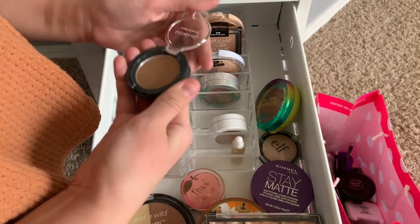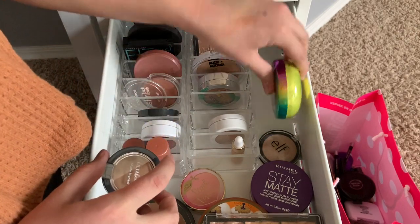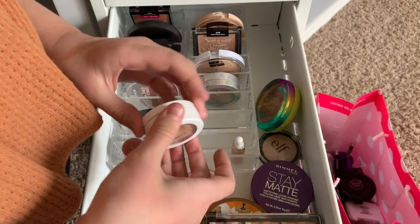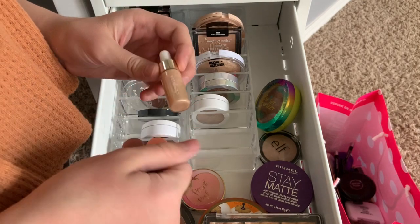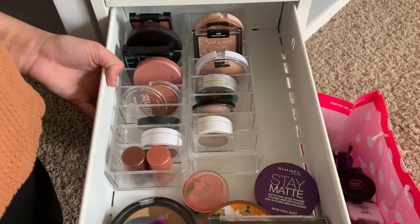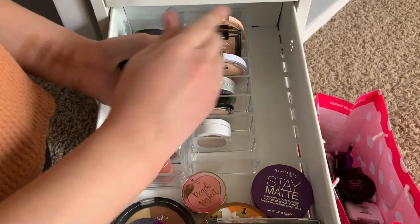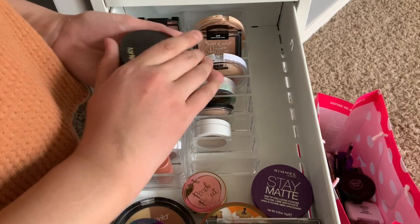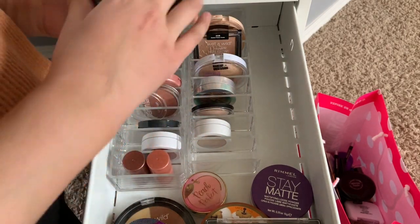Next we've got this matte bronzer - this is going to go in the maybe because I just got a new one and it's a lot better. Never getting rid of this one though - I'm going to repurchase it until I die. Liquid highlighter - I don't know how I feel about this, we'll put this in the maybe as well. This Wet and Wild blush I really like - I'm going to keep this. This Tarte powder - of course keeping, going to repurchase that for a long time.